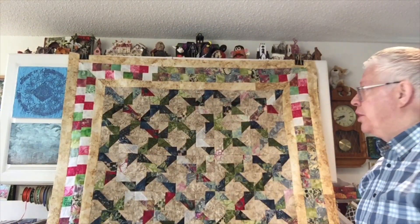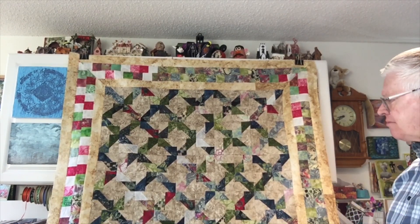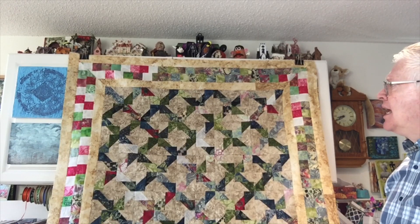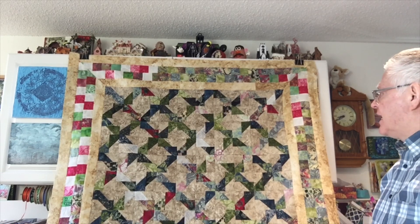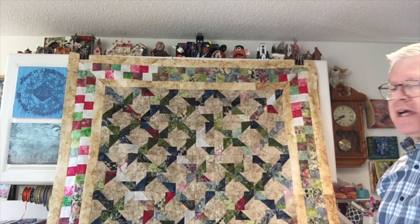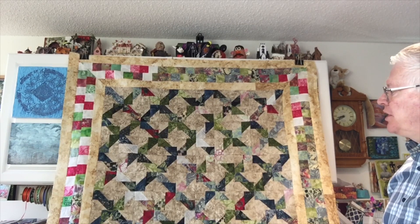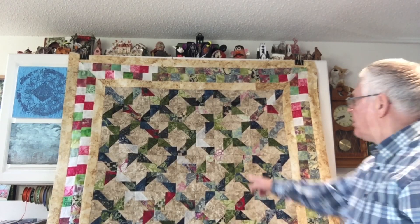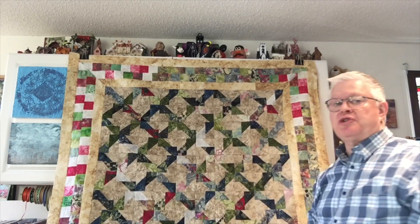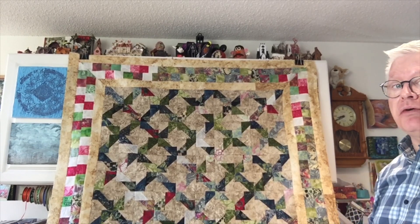My latest project is called the Jagged X Quilt. It was a free pattern on Jordan Fabrics and I made it from scraps — basically a scrap jelly roll which was mostly batiks. At first I wasn't impressed with my color choices, but now that it's finished it's really grown on me. Originally all these brown background pieces were going to be white.